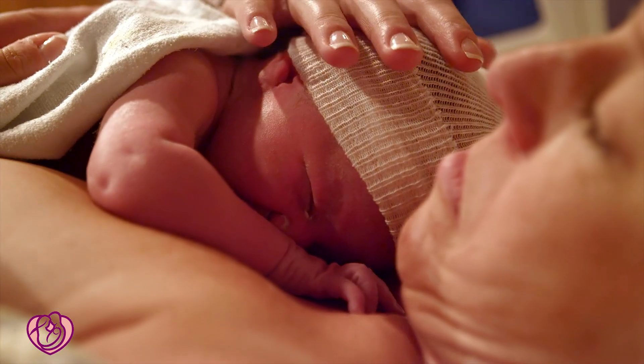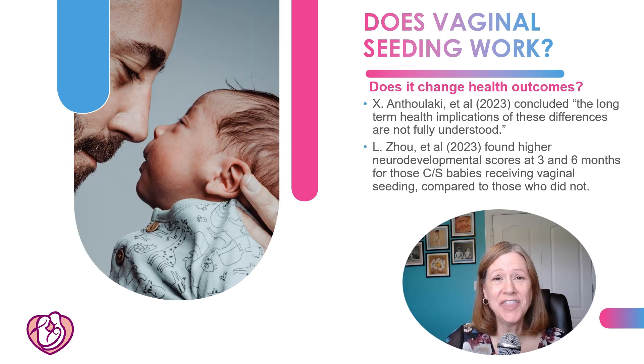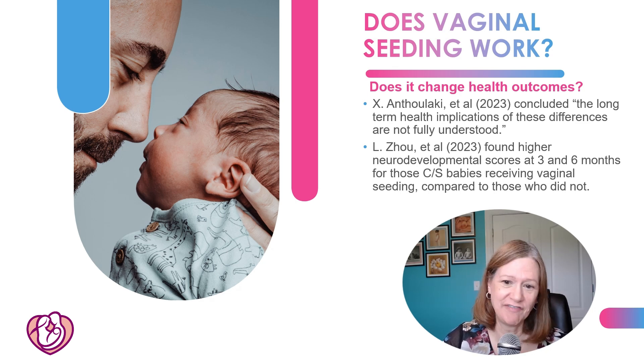But does vaginal seeding change health outcomes? A 2023 study found no difference in growth or allergy risk up to two years of life with vaginal seeding compared to C-section babies that didn't receive it — however, they also found no difference in the microbiome. Sasson concluded in 2022 that at that point in time, no clinical studies had shown a clear health benefit for vaginal seeding. Antheloky in 2023 noted that even though we can change the microbiome, we don't know the long-term health implications.